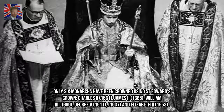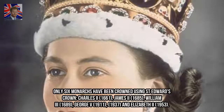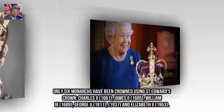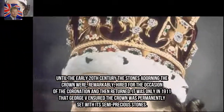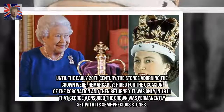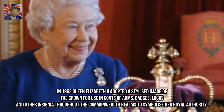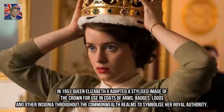Only six monarchs have been crowned using St. Edward's Crown: Charles II, James II, William III, George V, and Elizabeth II. Until the early 20th century the stones adorning the crown were, remarkably, hired for the occasion of the coronation and then returned. It was only in 1911 that George V ensured the crown was permanently set with its semi-precious stones. In 1953, Queen Elizabeth II adopted a stylised image of the crown for use in coats of arms, badges, logos and other insignia throughout the Commonwealth realms to symbolise royal authority.